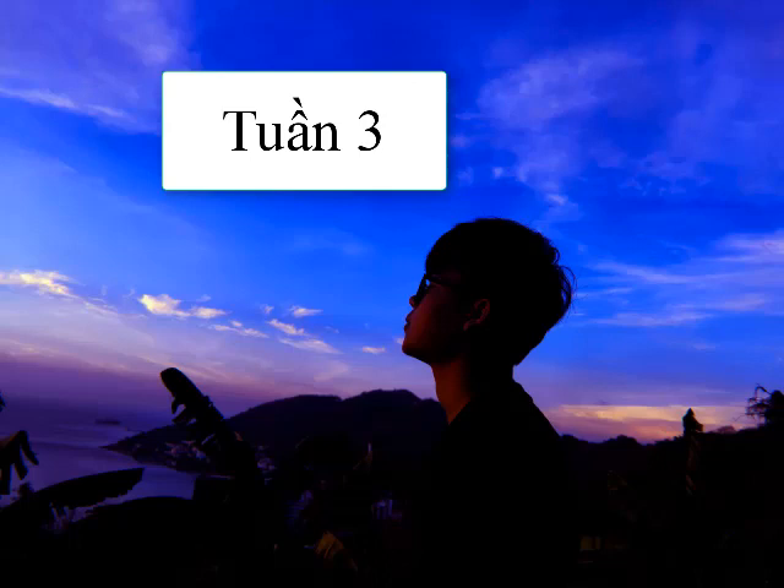Number 2. Look at the picture marked number 2 in your test book. Go on to the next page.